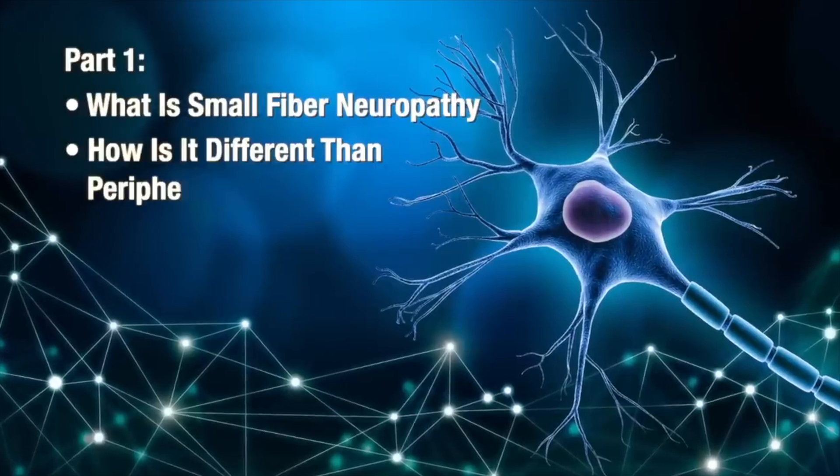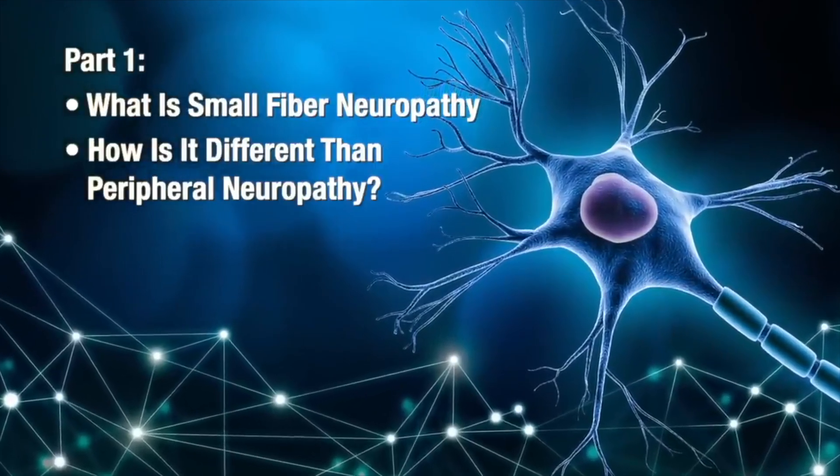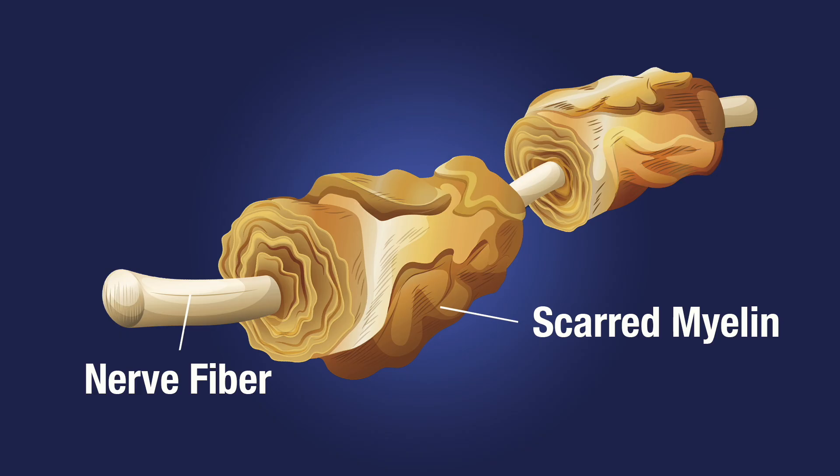Now let's dive into part one: what is small fiber neuropathy and how is it different from peripheral neuropathy? Small fiber neuropathy is merely one type of peripheral neuropathy. Peripheral nerve fibers are classified according to size, which is determined by the thickness of the protective coating around the nerve called myelin. A diagnosis of small fiber neuropathy simply indicates that the smaller peripheral nerves, which contain a small amount of myelin — sometimes no myelin — have been damaged.